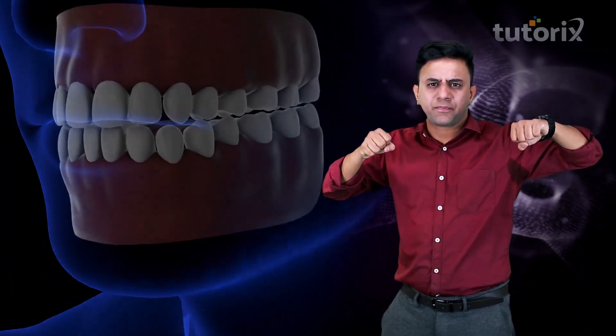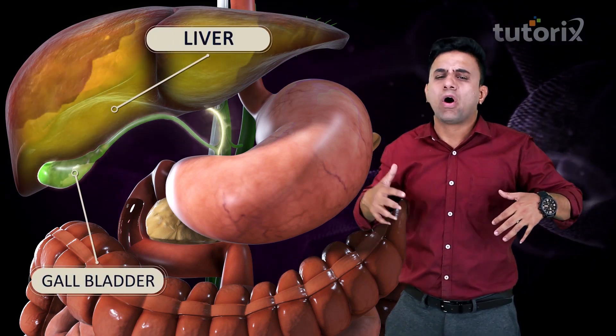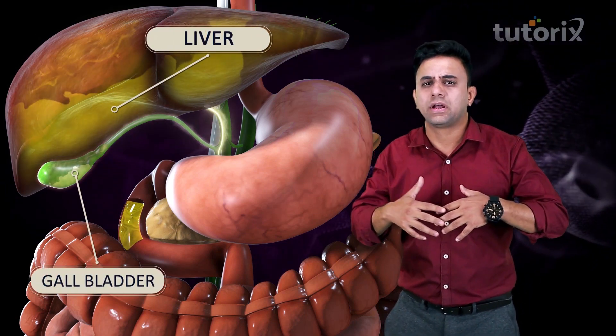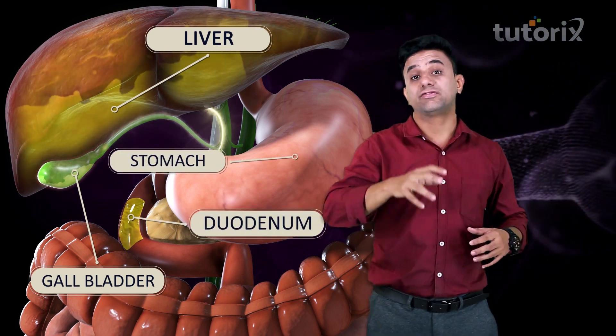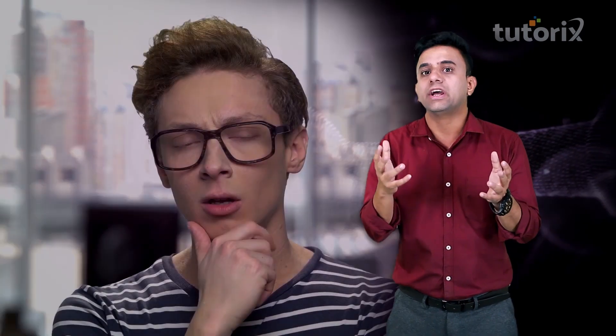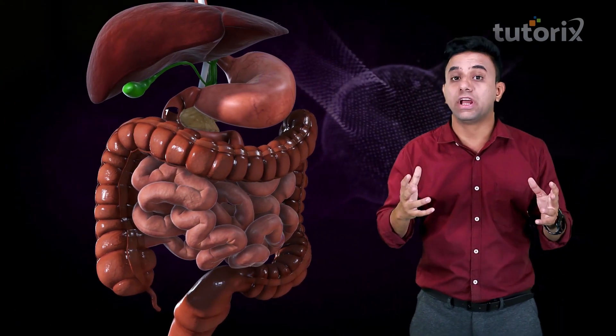The teeth trying to chew it, the digestive juices — some from the liver, some from the gallbladder — all getting inside the intestine as well as the stomach to digest this food. It's a complex mechanism, and since it is a complex mechanism, this entire process must be under some regulation.